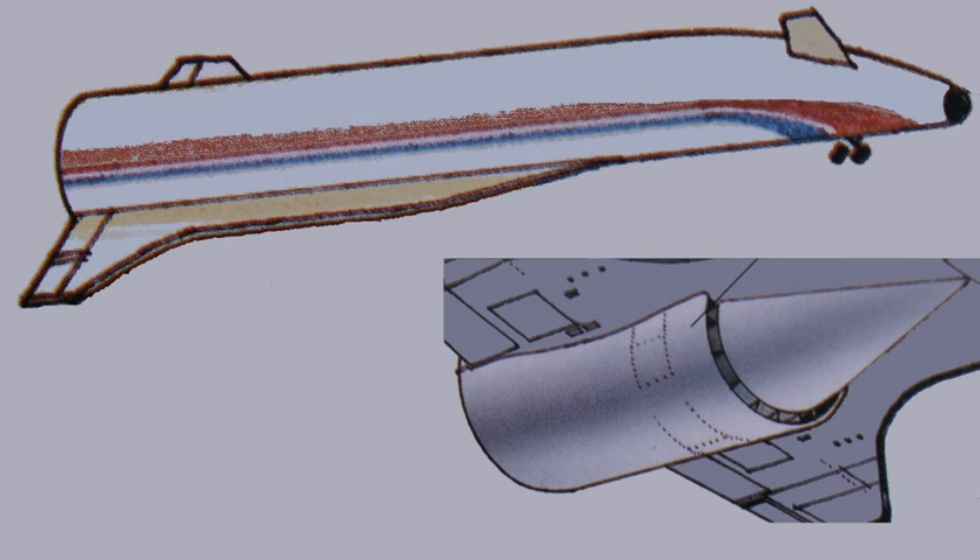Rolls-Royce's head of future business, Peter Conchi, stated that, if possible, HOTOL should become a part of the European space framework. In early 1986, the British government formally approved the two-year study.